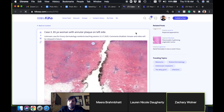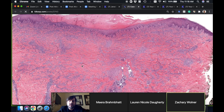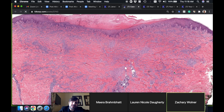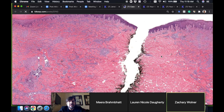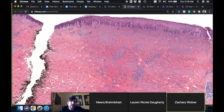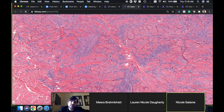This is a 65-year-old woman with an annular plaque on the left side. It's a pretty nice example and a really good learning lesson. 65-year-old woman, left side — I think this piece is the better piece to go with. Anyone have ideas for what this might be? It looks annular, it's on the trunk, and I just showed you two palisaded granulomatous things.